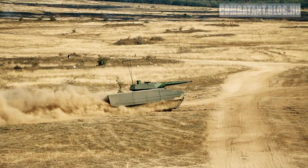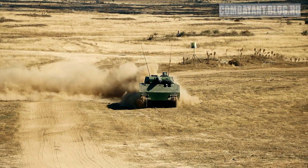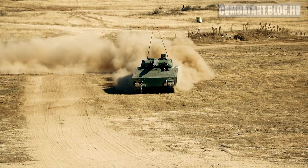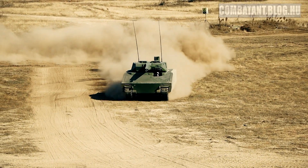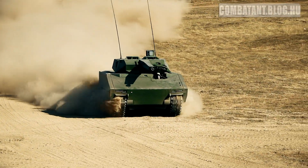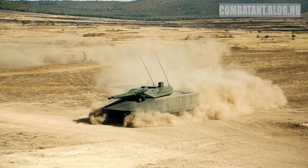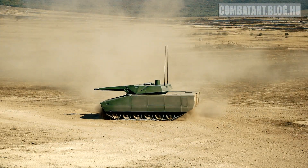Rheinmetall Lynx 2.0 — a mock-up turret, meaning it's a completely non-functional turret, as you can see. In this configuration, we can see that there is a driver, gunner, and a complete family of vehicles.